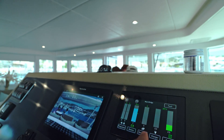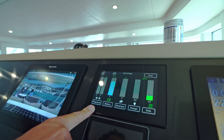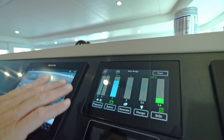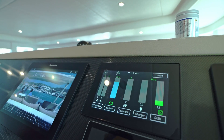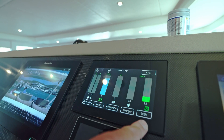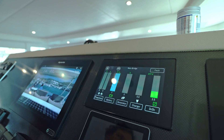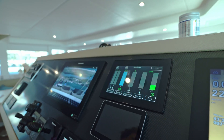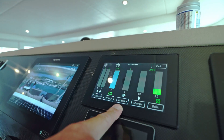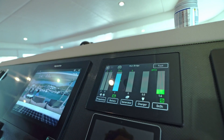The motor is off — we don't switch the motor on before we go, we just go. The battery is at 79%, loaded by the sun. There's some consumption now — I think it's the air conditioning and the fridge running. There is no charger plugged in, no generator running. All the energy we're getting right now is from the sun, from the solar panels.